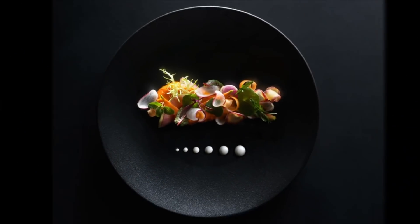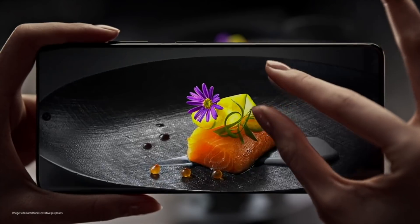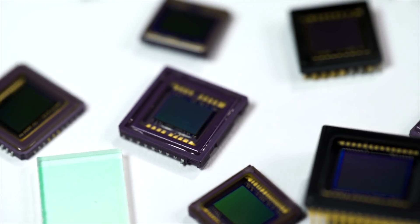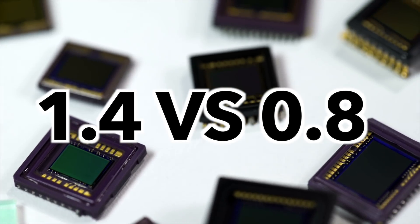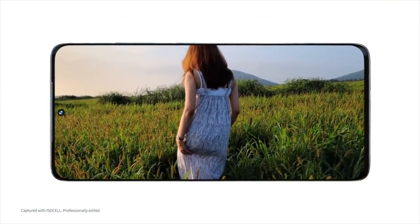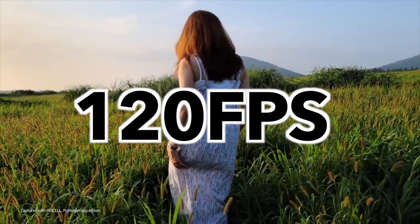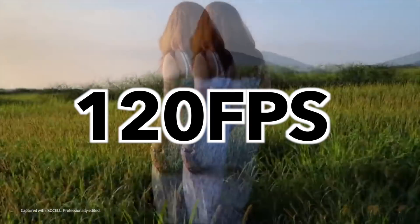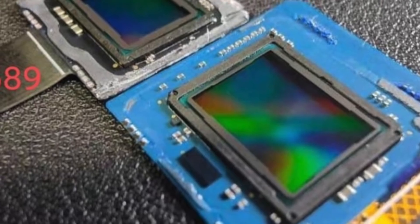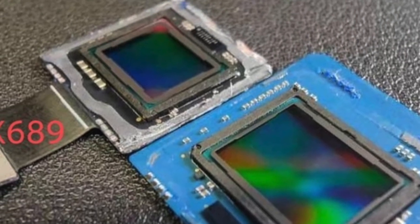Comparing this to Samsung's flagship S21 Ultra's ISOCELL HM3, it beats that sensor on almost all levels. We're talking 1.4 micrometer pixel size, which is so much bigger than the 0.8 we see on the S21 Ultra. In addition to 8K video, it can also shoot 4K video up to 120 frames per second. Here's a live image of ISOCELL GN2 next to a Sony IMX 689 sensor, and the difference is just insane.